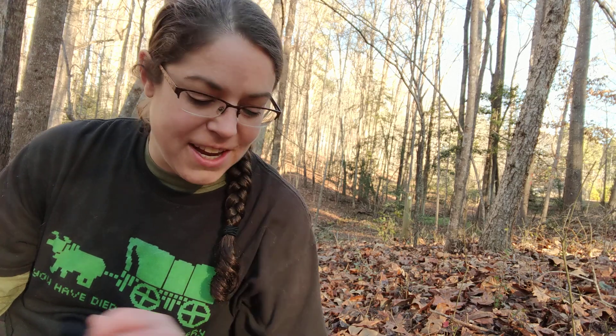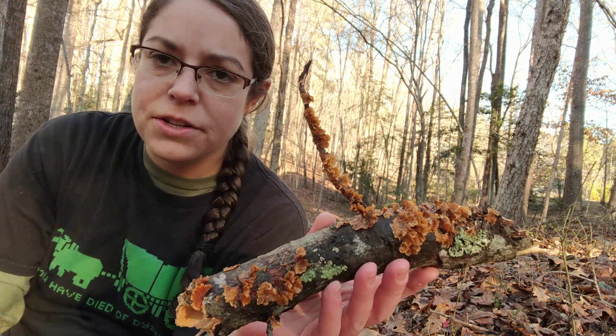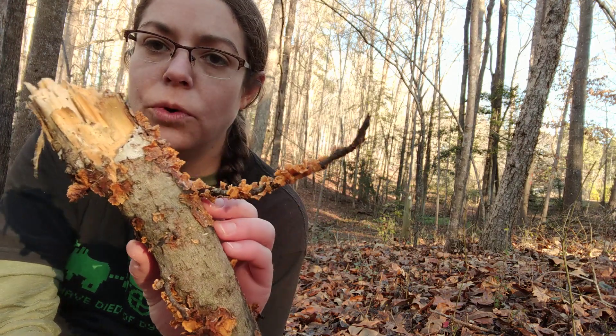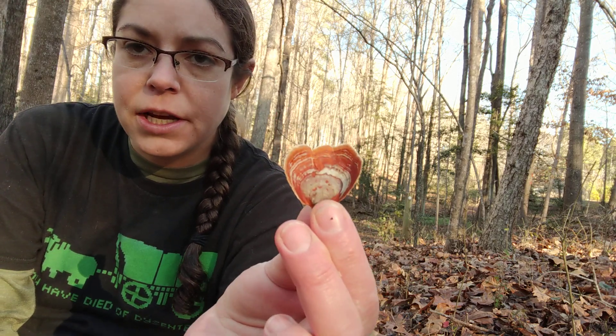Hey mushroom fans, it's Anna. I'm out on a beautiful morning in December and I want to talk to you about a genus called Stereum. This is a very common wood decomposing genus that you will find throughout the year, and they are considered look-alikes for turkey tail mushrooms.